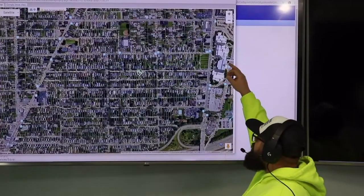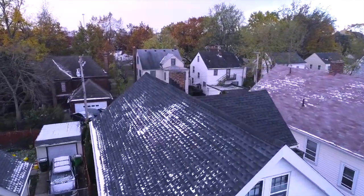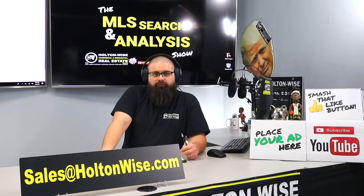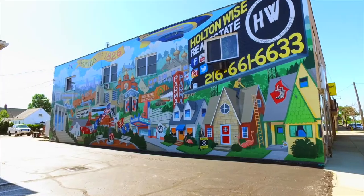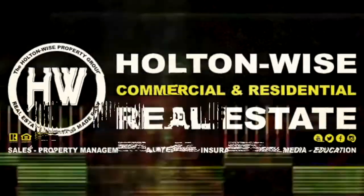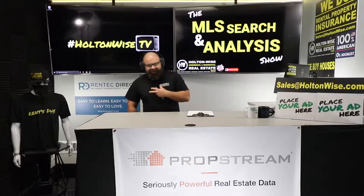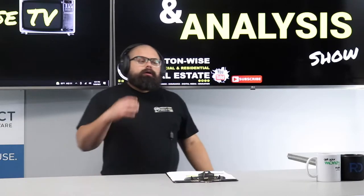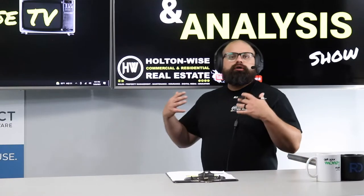This is the show where I work for you directly. Taking your needs, I'm going through the MLS and trying to find the best possible deal for you guys. Put down 25% — that's the perfect way to buy this. That's why real estate investment is the greatest industry in the world. Welcome to the MLS Search and Analysis Show. This is Holton Wise TV. I'm James Wise, and we help investors like you invest in real estate, build their portfolios, and learn markets.